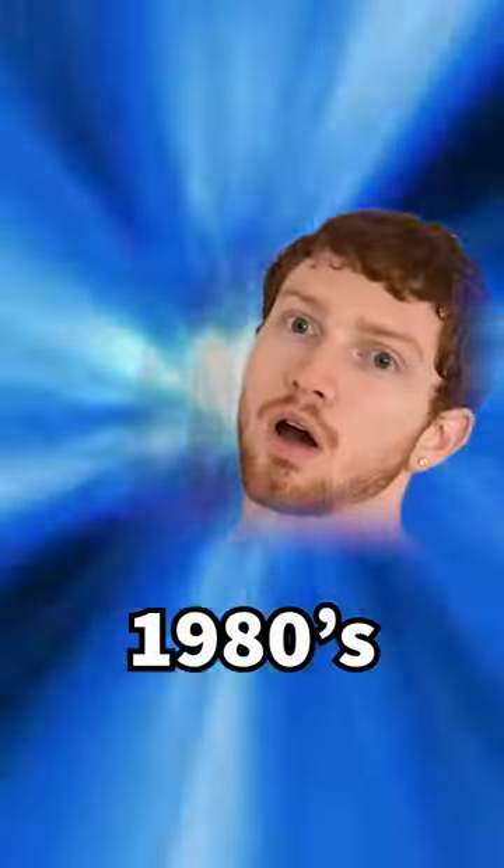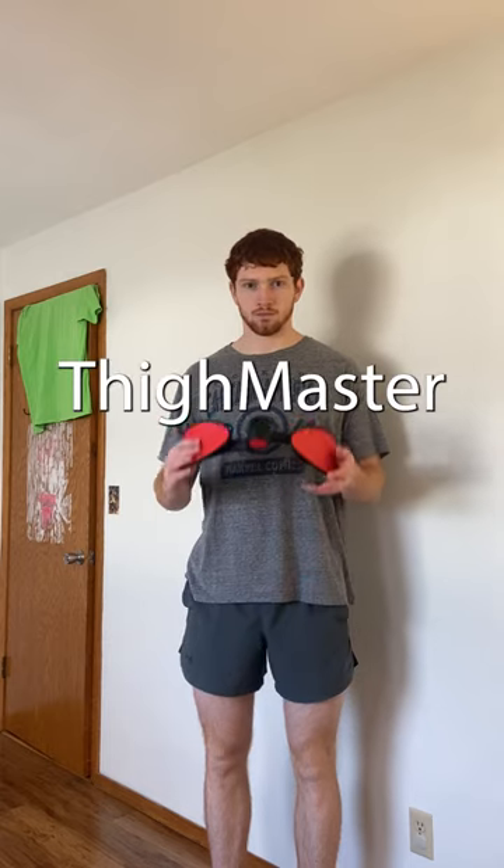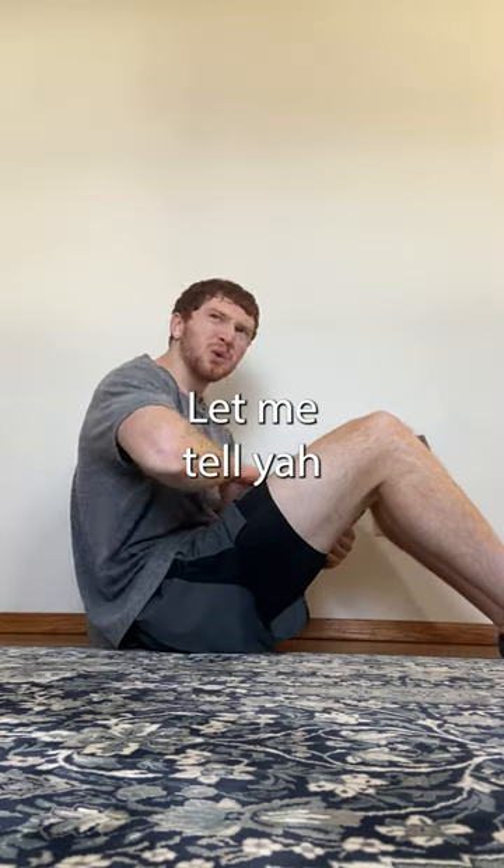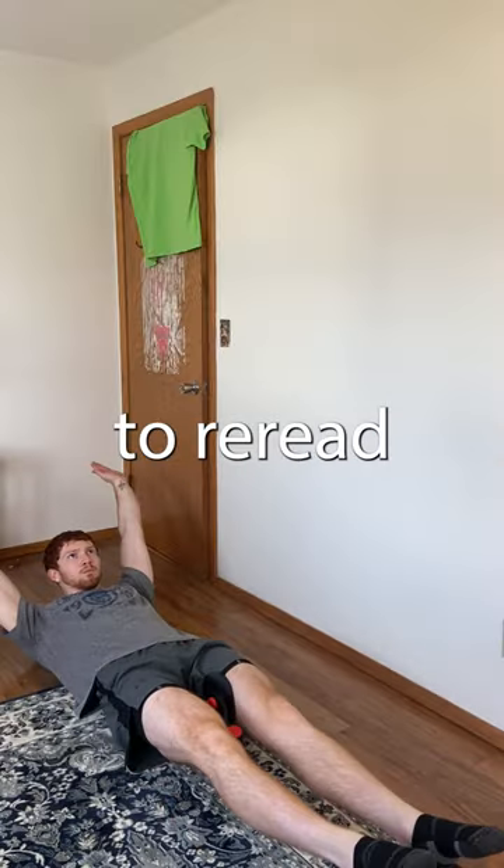Let's move to the next decade, the 1980s. The Thighmaster, a device to tone and shape inner thighs, has now come into fruition. Let me tell you, you can feel it. I think I need to reread the directions though.